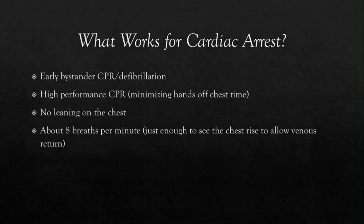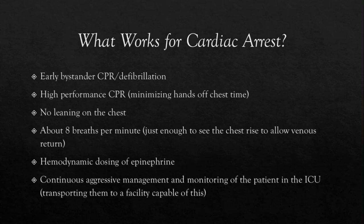But what else? Hemodynamic dosing of epinephrine is going to be one of the things we're going to be talking about in this lecture. Continuous aggressive management and monitoring of the patient in the ICU and transporting them to a facility capable of this — so don't send them to an urgent care, please. And finally, how epinephrine acts on the potassium and magnesium levels inside the body.